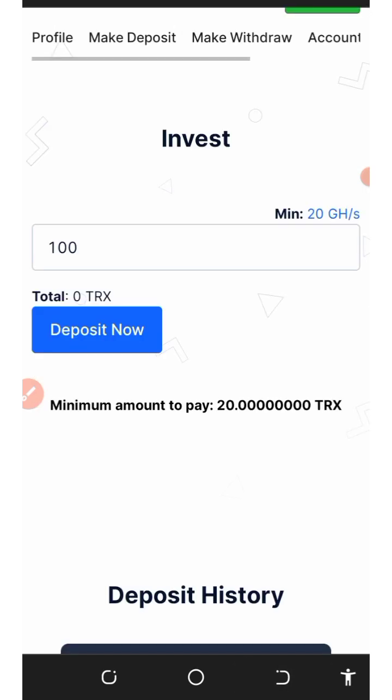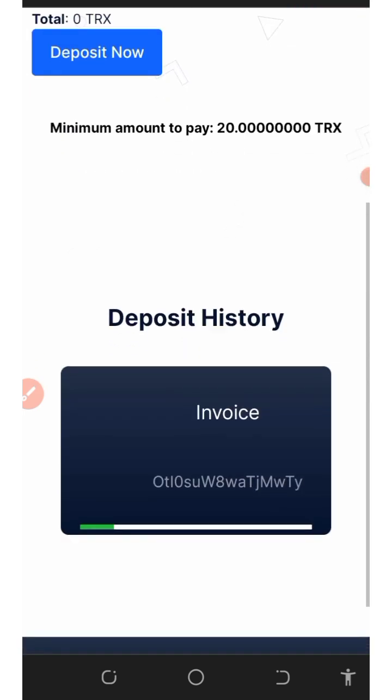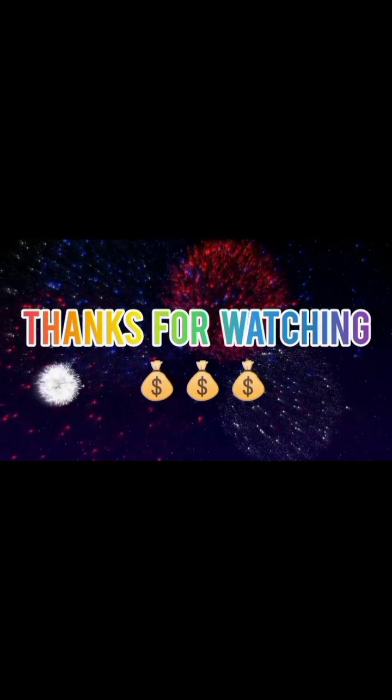You can start making your deposits today and earn unlimited tracks for yourself. If you really enjoyed the video, give it a thumbs up and don't forget to subscribe for more updates. See you on the next one — goodbye for now, thank you, we love you.